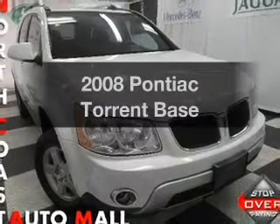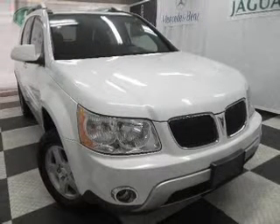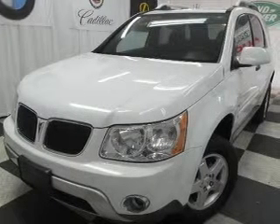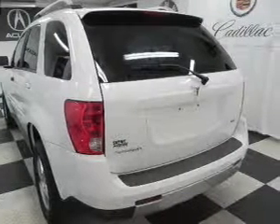Introducing the 2008 Pontiac Torrent. Travel the roads in style and comfort in this great vehicle, with a reliable 6-cylinder engine that responds smoothly to its 5-speed automatic transmission. Premium wheels give a more luxurious look, and the anti-lock braking system will keep you safe on the road.